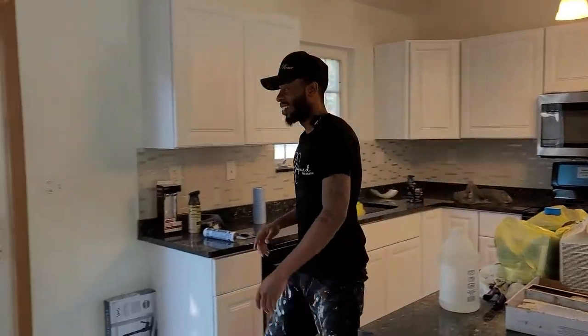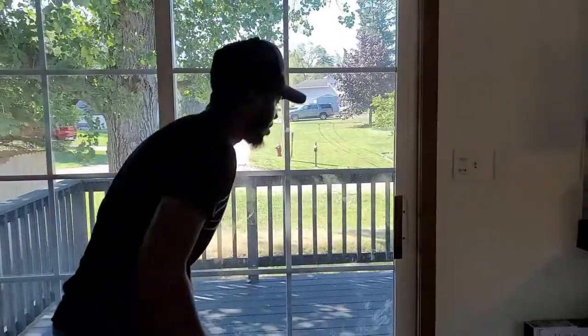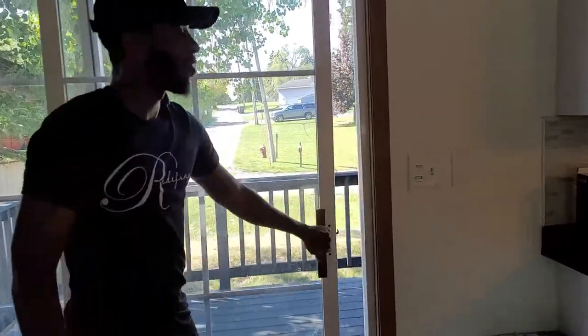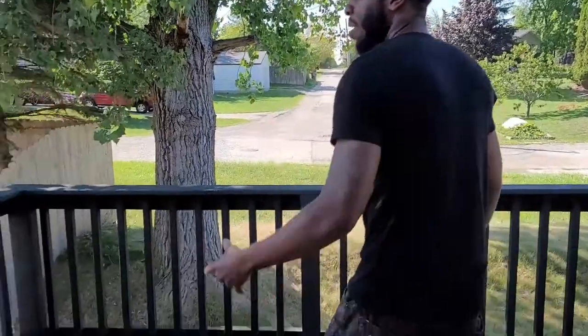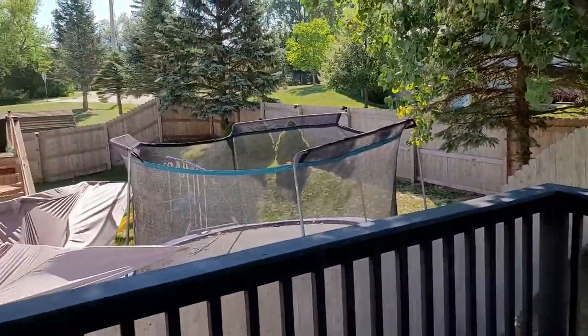Let's go outside. This is going to be quick and sweet, just to give you guys an update. And once we're fully finished, I'm going to give you a final update. So, we have our friends over here.